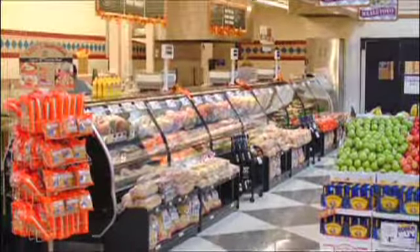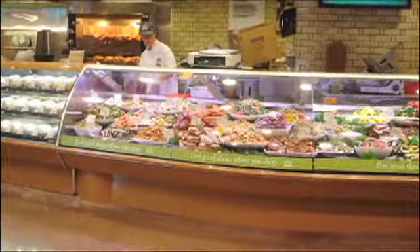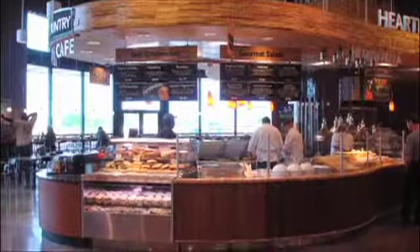Supermarkets can now choose from our standard Impact Line with basic display features, or from our more stylish Elite Series Plus Islands, or from our premier specialty designs that offer greater customization to create an unforgettable shopping experience.